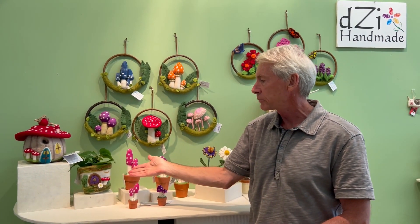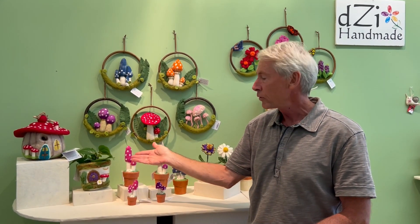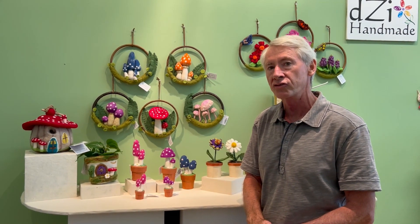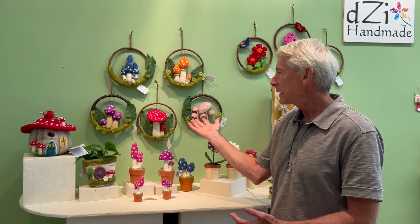Also joins our tabletop felt planter, which joins our other animal planters, this one complementing one of our top selling birdhouses, the Woodland Mushroom.